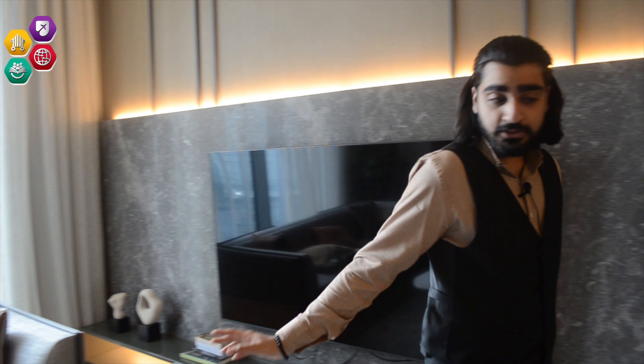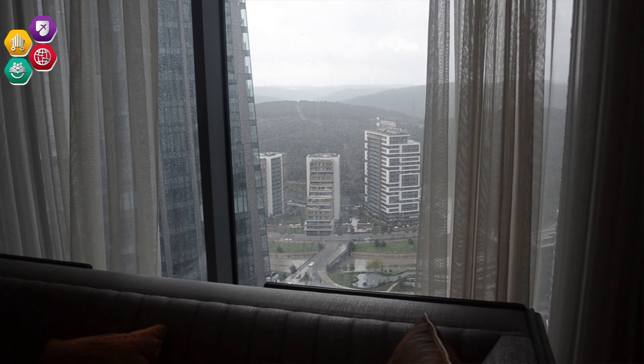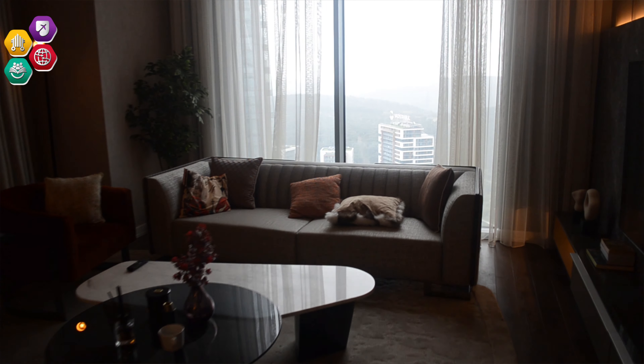This is the living area — as you can see, there is a great view as well. Right alongside the living area we have the dining area. I'd like you to come with me now towards the kitchen.